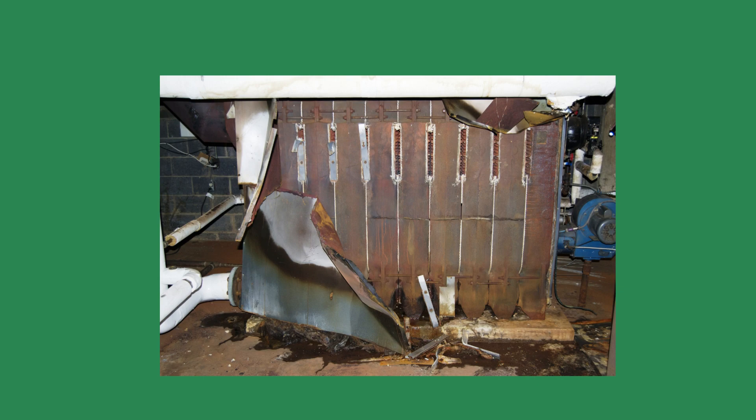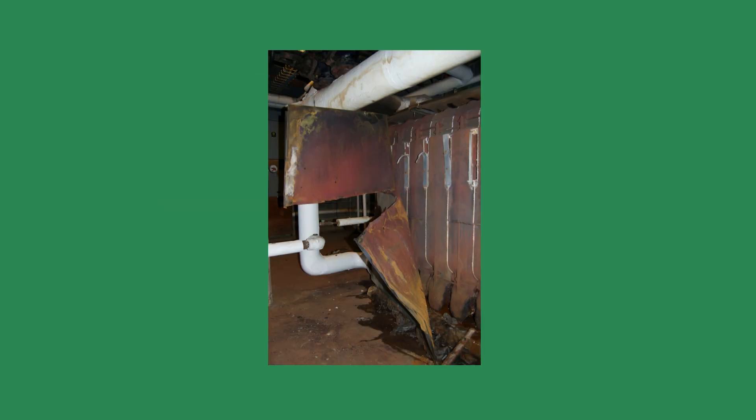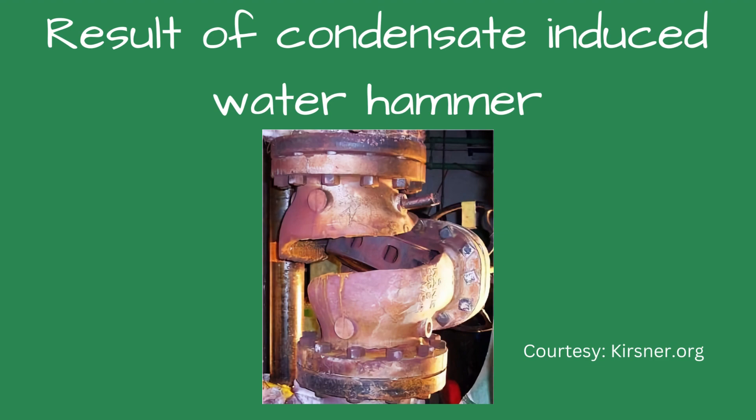The boiler popped and banged loudly. The firefighters used their saw to cut away the boiler jacket to be sure the fire was out. Satisfied the fire was extinguished, they relaxed. They did not realize how close to death they were.